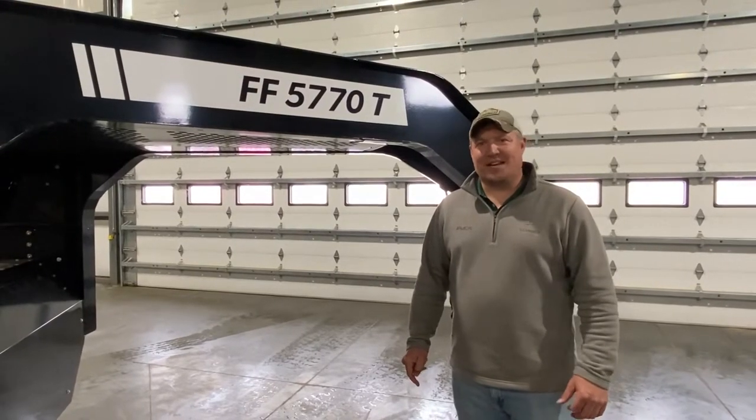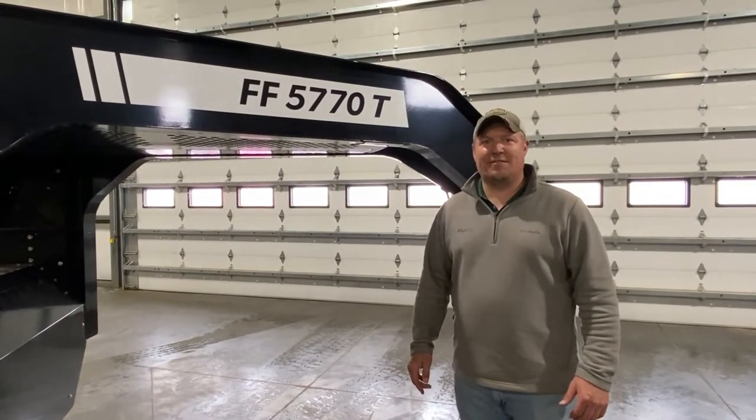Hi, I'm Doug Graving with Puck Enterprises, standing next to our Force-Feed 5770 Tandem Axle Trailer.